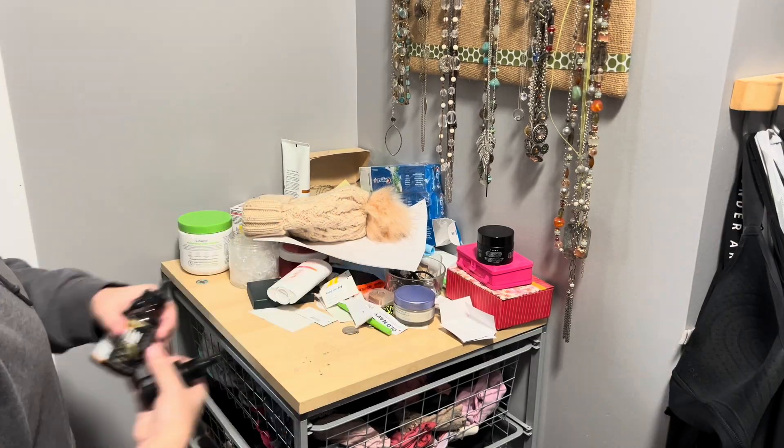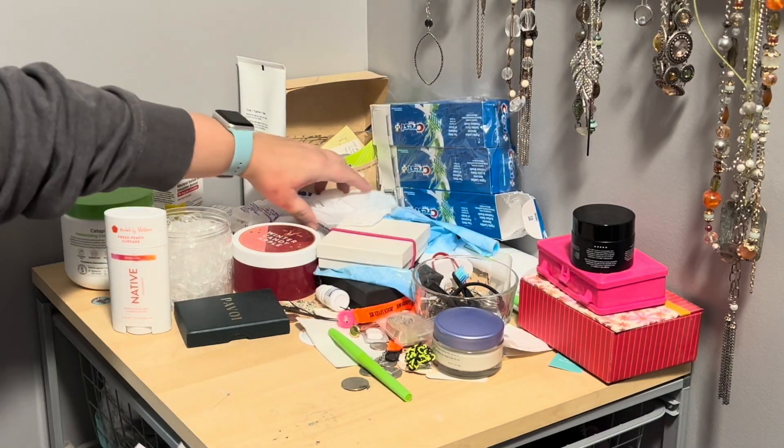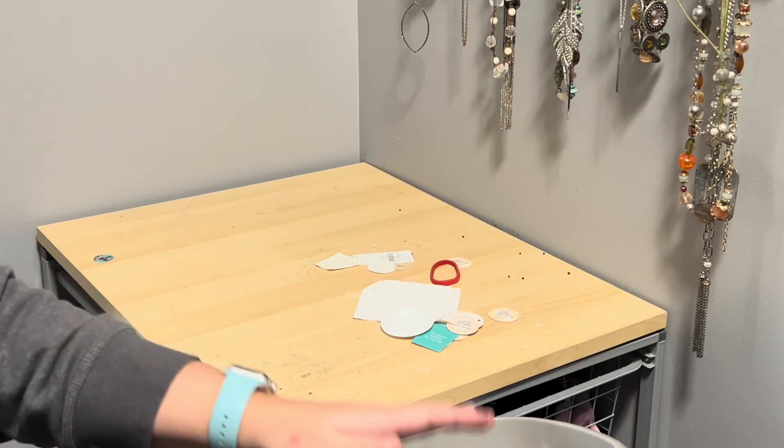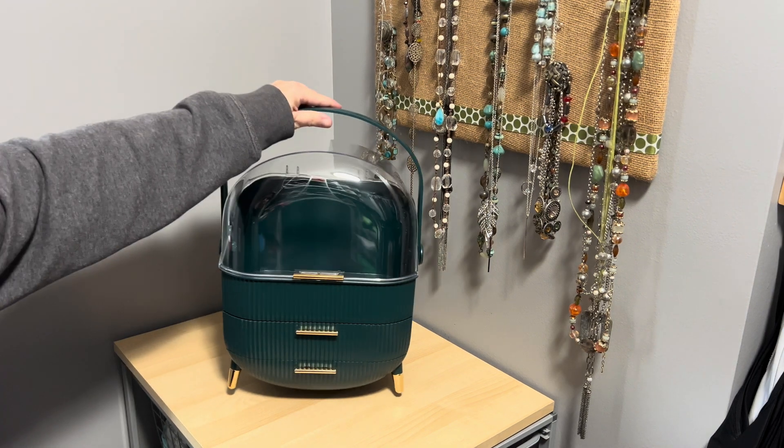Hey everyone, do you have that space that always seems to be a mess? I do, and I tried this makeup organizer on my countertop and it has worked wonderfully.